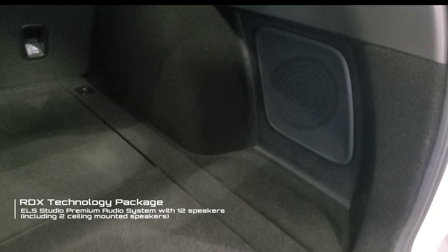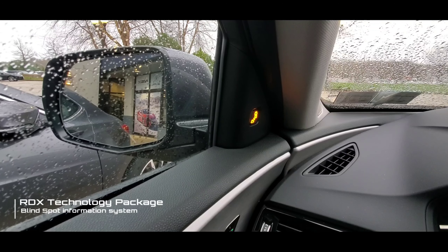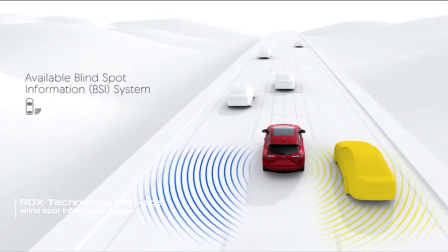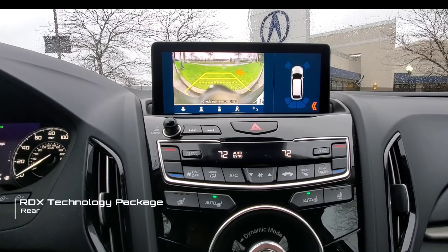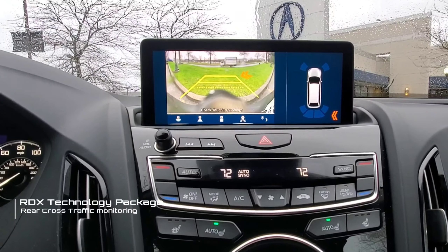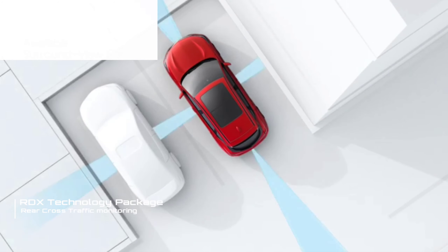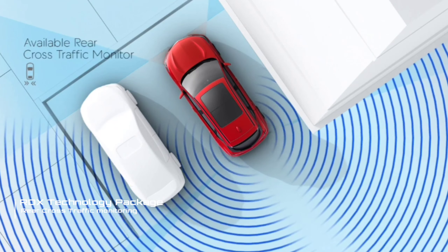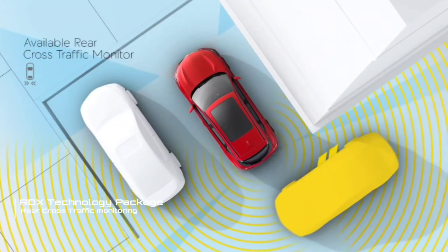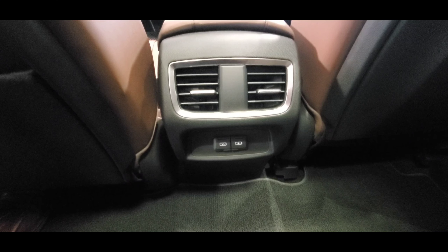The next feature is the blind spot information system, which warns you when there's a vehicle in your blind spot on the left or right side. It's indicated by a light on the pillar as well as an audible signal. There's also the rear cross traffic monitoring system, which helps when you're pulling out of a parking spot — if a vehicle enters your path, it gives an audible signal and shows information on the backup camera display.